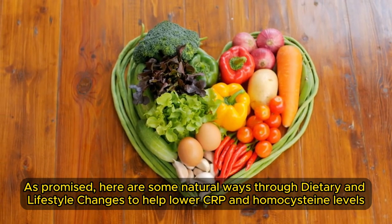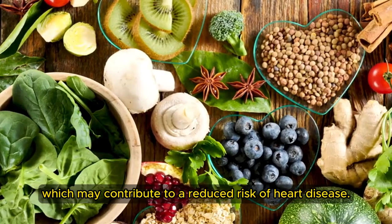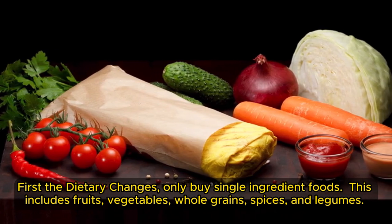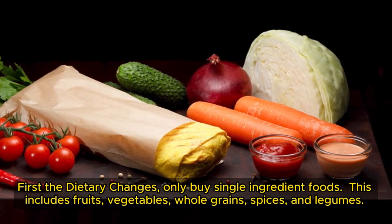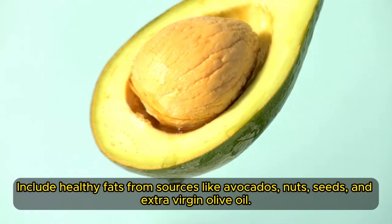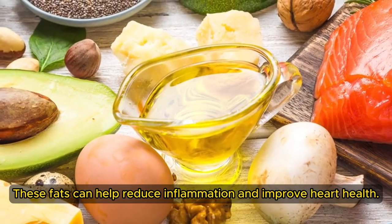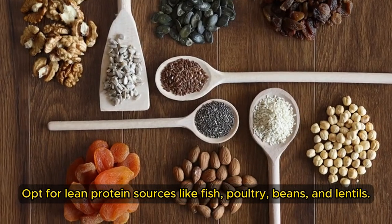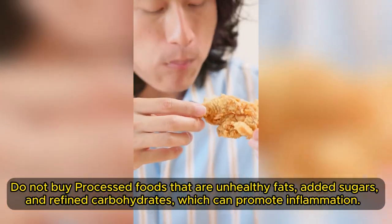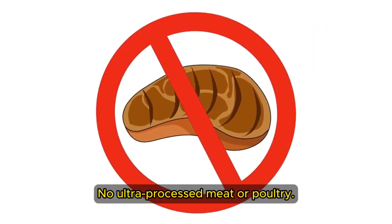Here are some natural ways through dietary and lifestyle changes to help lower CRP and homocysteine levels, which may contribute to a reduced risk of heart disease. For dietary changes, buy single-ingredient foods — this includes fruits, vegetables, whole grains, spices, and legumes. These foods are packed with antioxidants and fiber, which can help combat inflammation. Include healthy fats from sources like avocados, nuts, seeds, and extra virgin olive oil. These fats can help reduce inflammation and improve heart health. Opt for lean protein sources like fish, poultry, beans, and lentils. Do not buy processed foods with unhealthy fats, added sugars, and refined carbohydrates, which can promote inflammation. No ultra-processed meat or poultry. Read the labels — there should be only one ingredient.